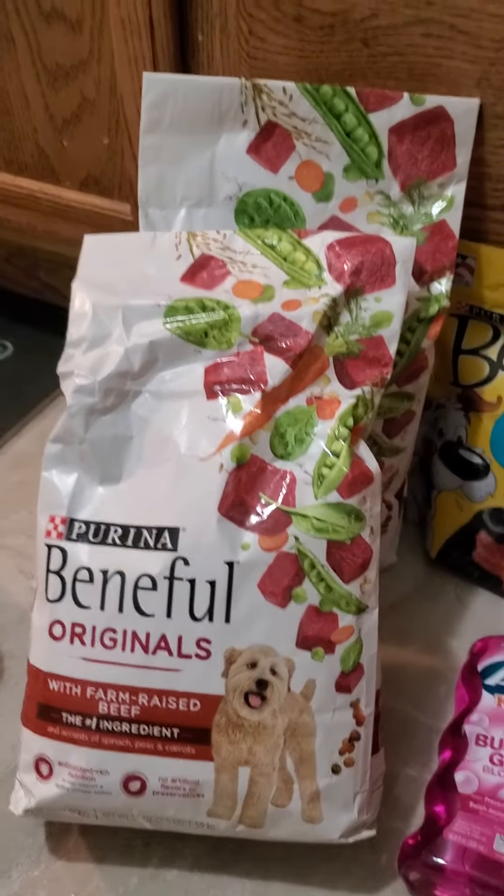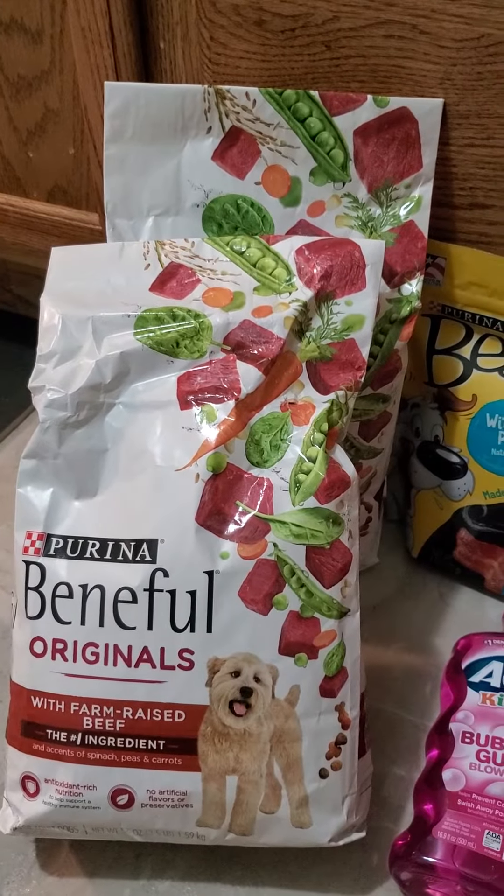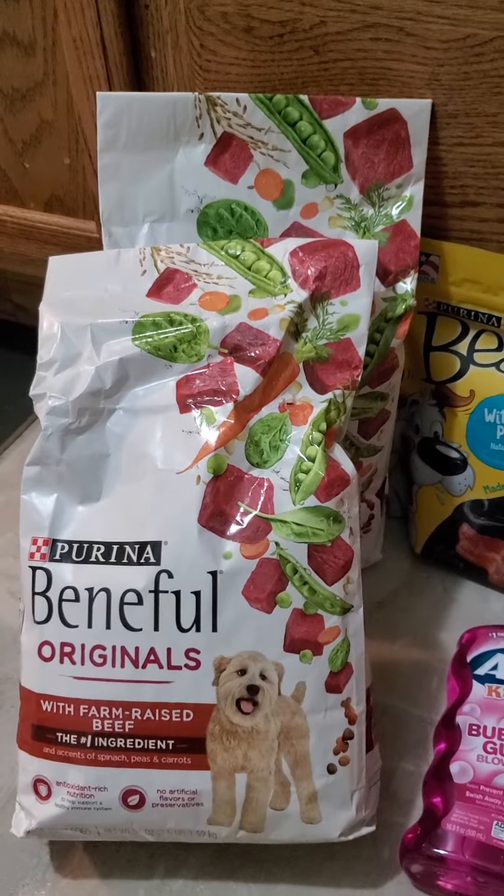Beneful — they were buy one get one free. There was a coupon in Sunday's paper that allowed that to happen.